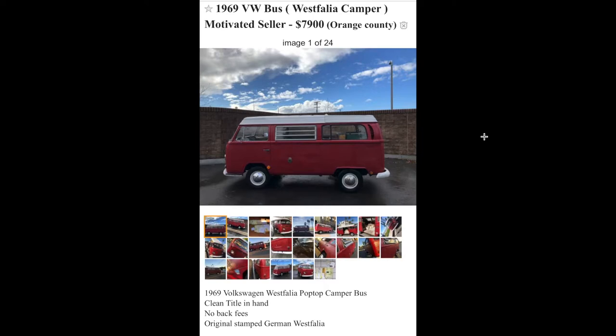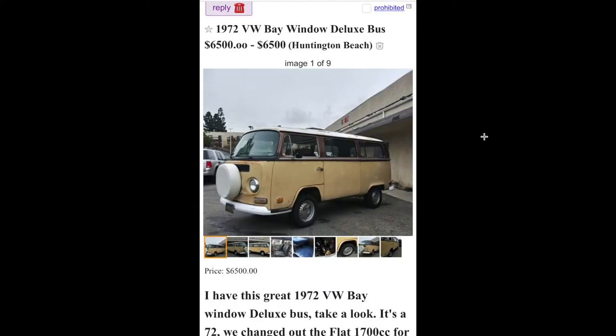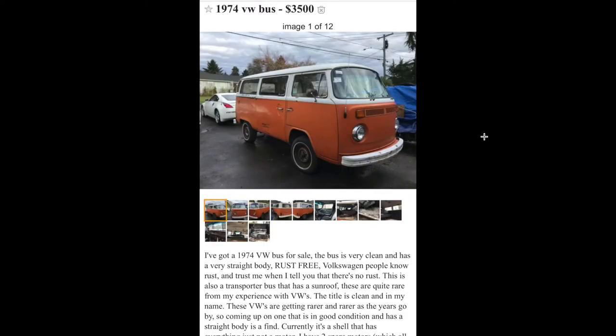Here's a runner and driver 1969 bus for $7,900. Not much to say about it — the paint job kind of looks like maybe it was rattle-can or something, but yeah, nice bus. Then there's a 72 Deluxe for $6,500 — looks like they swapped the motor out, it runs very well, it's a cool bus.